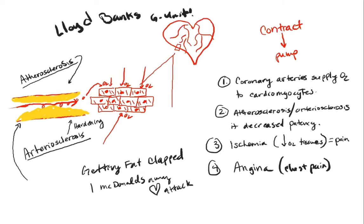Any questions so far? The first point: coronary arteries supply oxygen. Second: cardiomyocytes — the heart muscle cells. Third: atherosclerosis and arteriosclerosis decrease patency, meaning the pathway gets clogged with plaque and it's harder for blood to flow. Fourth: ischemia is low oxygen in the tissue, which causes pain — chest pain. And that chest pain is called angina.